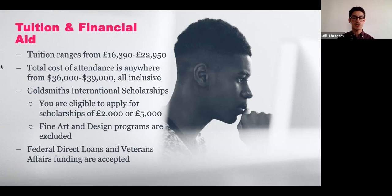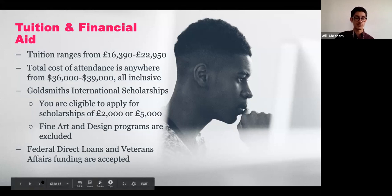We offer scholarships in 2,000 and 5,000 pound increments, and they are merit-based. Our fine art and design programs are excluded from those scholarships. We are also a Title IV school, which means we accept federal direct and parent PLUS loans, as well as Veterans Affairs funding including the GI Bill. So if you're planning to fill out your FAFSA, you can use those loans at Goldsmiths and most schools in the UK.